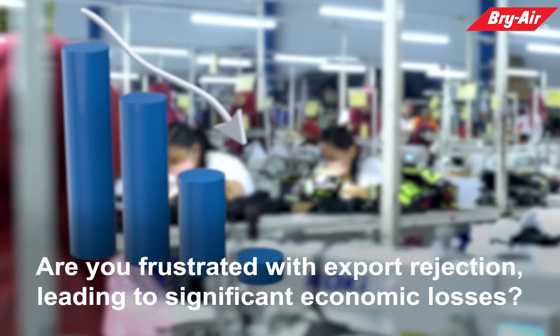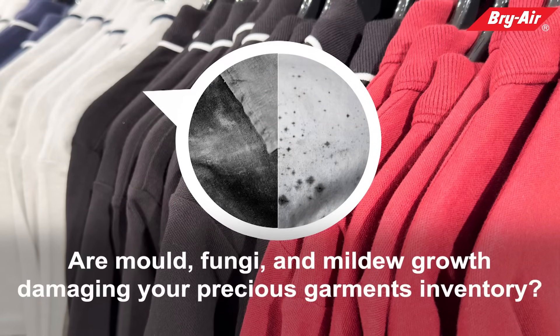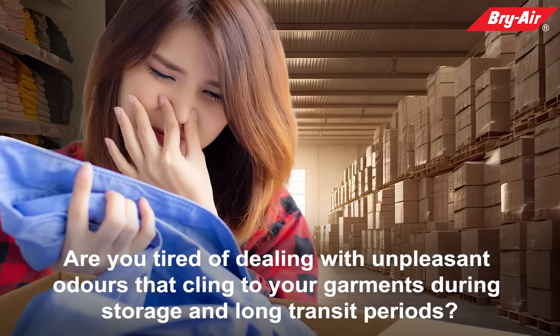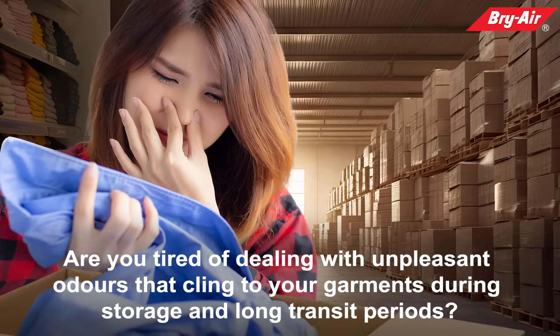Are you frustrated with export rejection leading to significant economic losses? Are mold, fungi, and mildew growth damaging your precious garments' inventory? Are you tired of dealing with unpleasant odors that cling to your garments during storage and long transit periods?